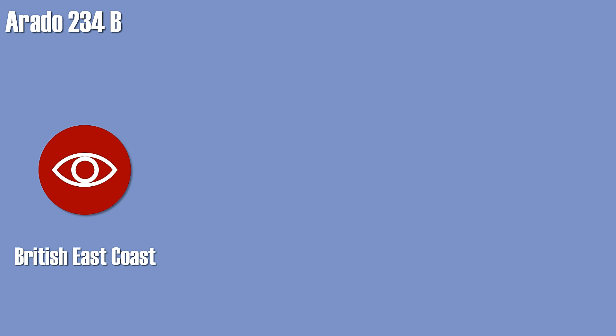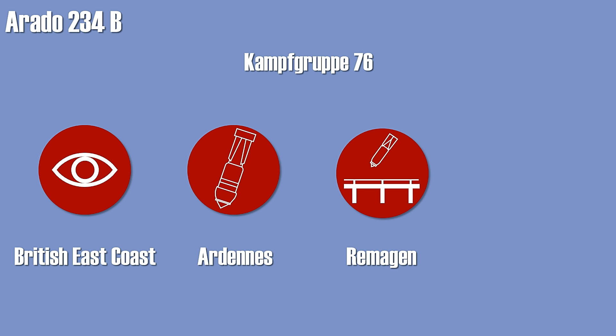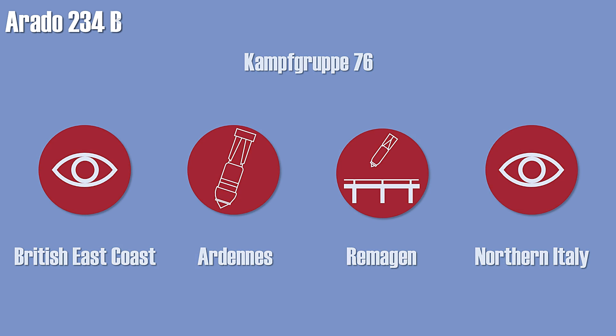The very first units flew recon missions above the British East Coast harbors to determine if an invasion of the Netherlands was being prepared. Some units of Kampfgruppe 76 flew bombing missions during an offensive in late 1944 and early 1945. In March 1945, several missions in combination with Messerschmitt 262s were flown against the Rhine bridge at Remagen, which had been captured intact by US forces. A few planes were also used for recon missions in northern Italy. The last planes were basically grounded through a lack of fuel.